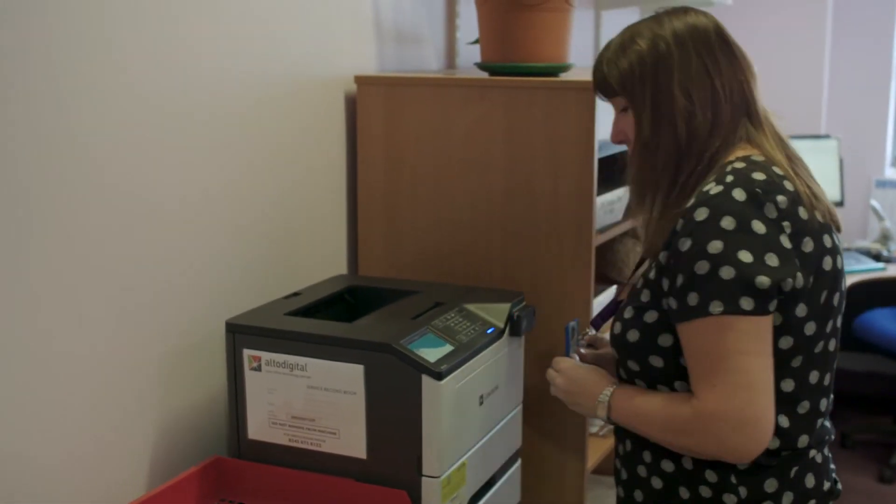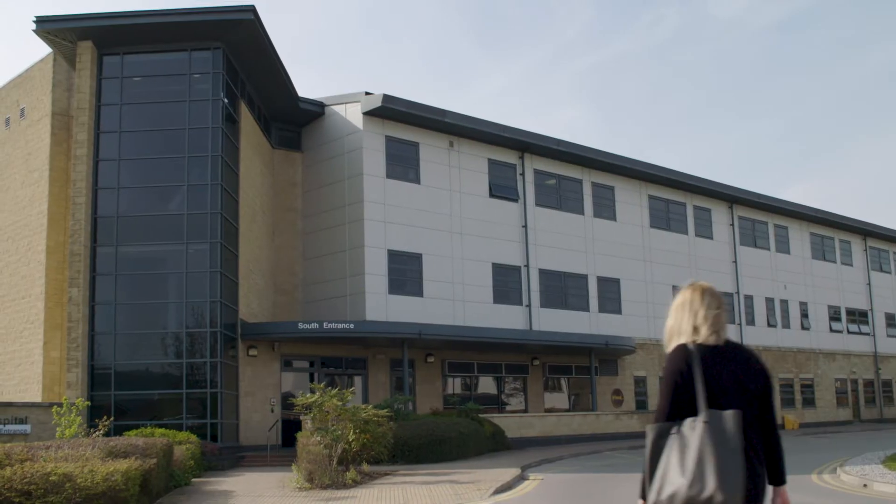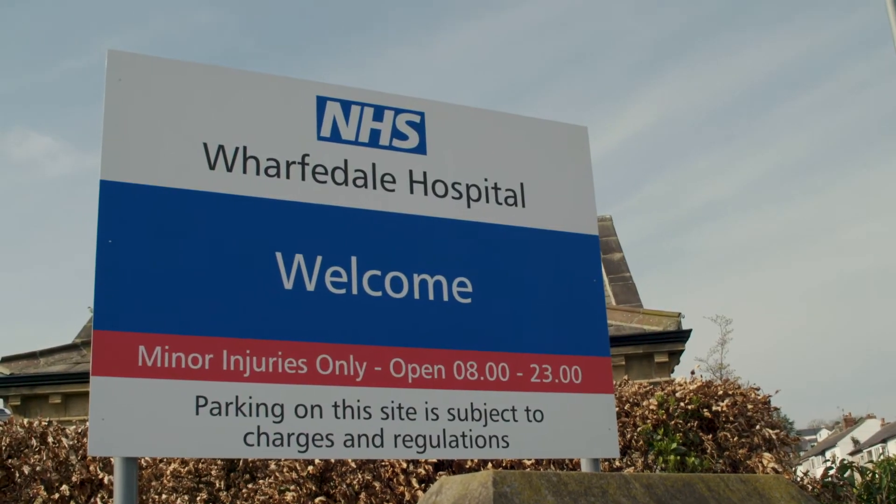The new solution has really assisted the organisation in reducing the number of fleet output devices. It's also looked at standardising the different models and different makes, so it's a lot easier for the end user in terms of their overall experience. We've also looked at ways of saving the trust energy, reducing their paper output and changing the actual print culture within the trust.